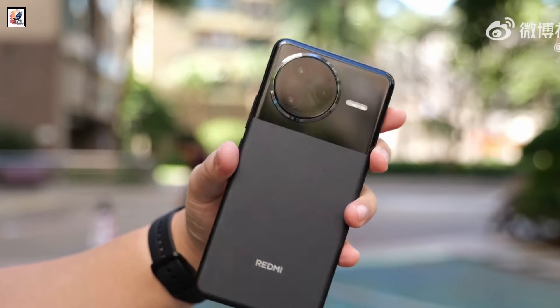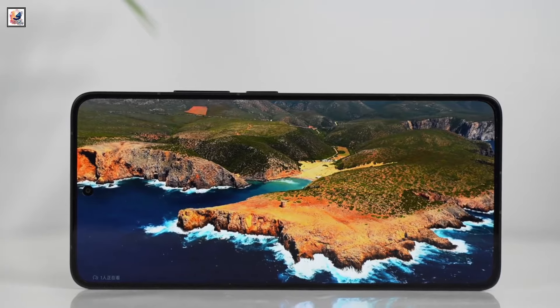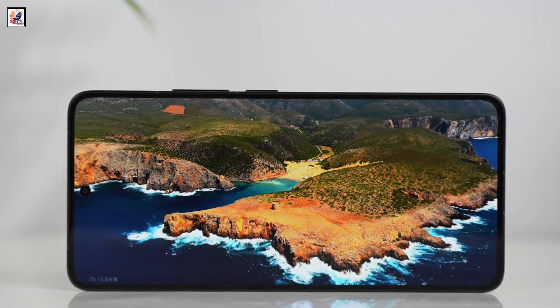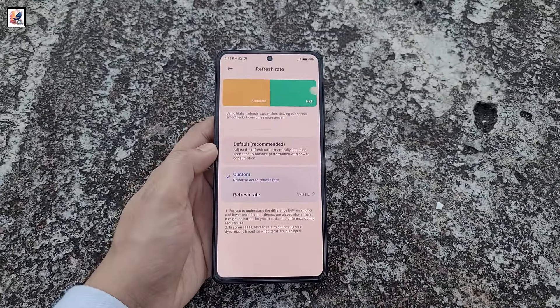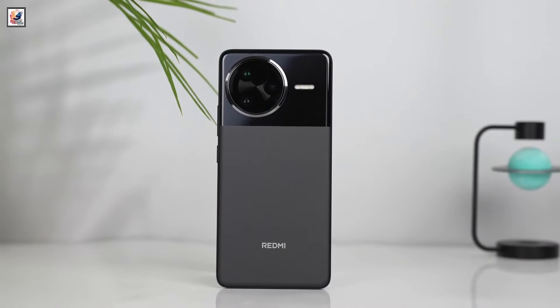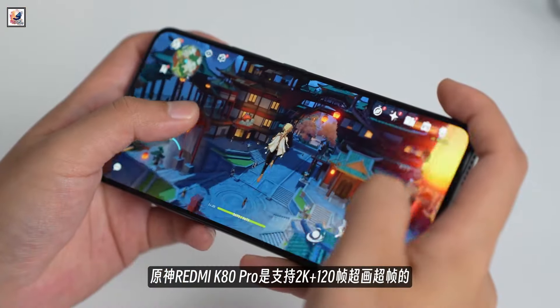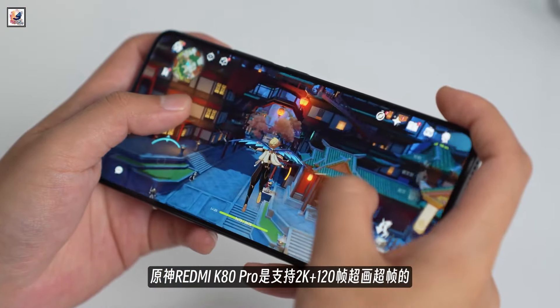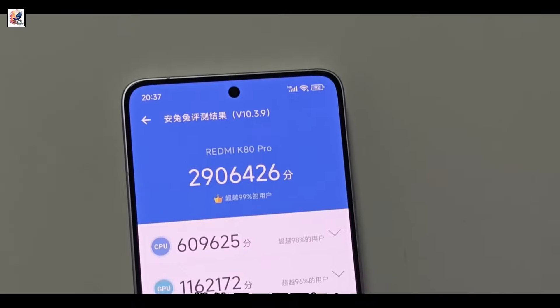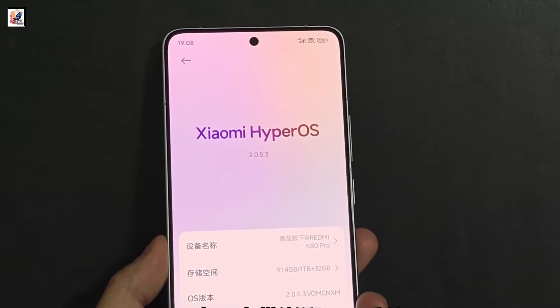The Redmi K80 Pro features a 6.67-inch TCL M9 OLED 2K resolution flat panel with a 120Hz refresh rate and a peak brightness of 3200 nits. The device is powered by the Snapdragon 8 Elite processor, offering a 45% CPU and 44% GPU performance boost, with LPDDR5x 16GB RAM and up to 1TB UFS 4.0 storage.